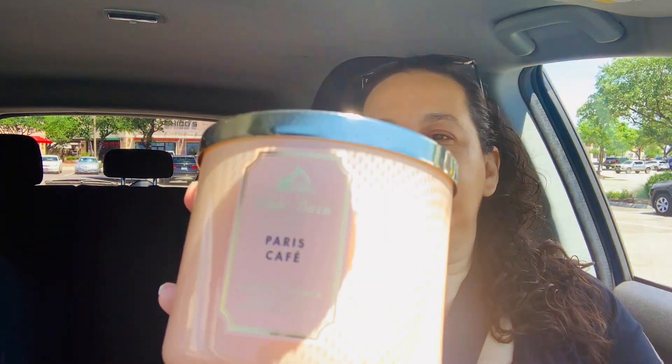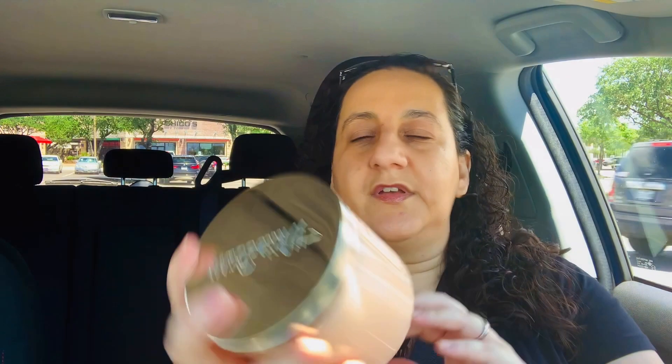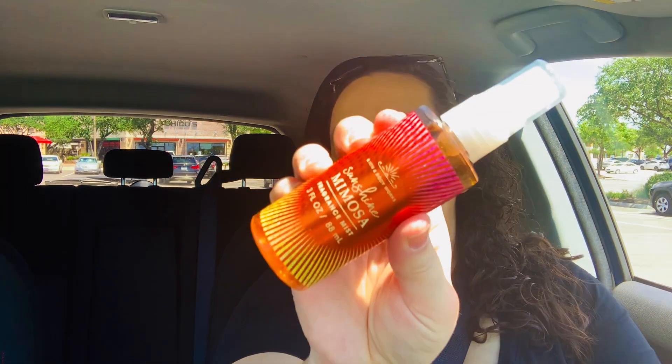The next one I have — I was going to get this at the beginning of the year but never got around to it, so I'm glad the store had it. This is Paris cafe. This one kind of smells like coffee — it says rich roasted coffee, sugared brioche, and vanilla cream with essential oils. I also had a free coupon so I got an item free. The sunshine mimosa I picked up is kind of like champagne toast in my opinion.